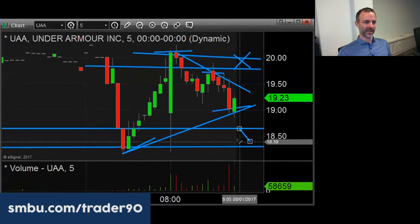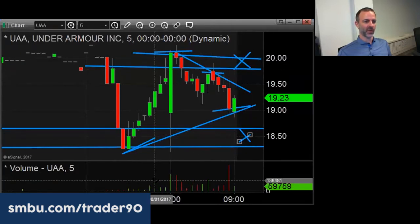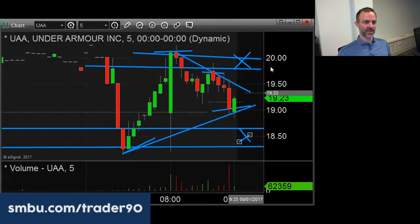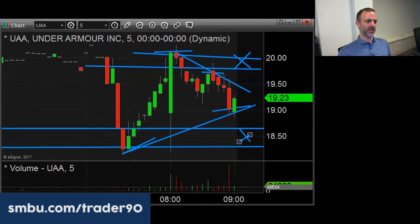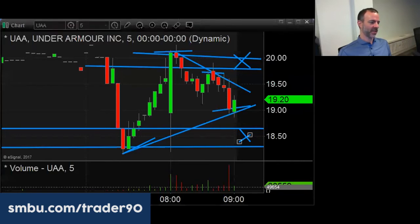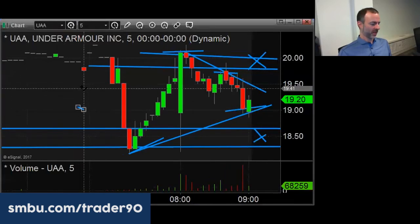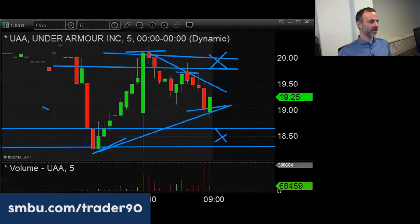I don't think it would be unusual for it to come back and test the after-hours low. But if it fails to hold below $19 and starts to base and break to the upside, I'd play it long as well. It's on the conference call right now — there are probably two to three good trades in this today. It normally trades 4 million shares, so you could easily see 10 million plus shares today. Anyone can trade this with an easy $1.50 range — low risk, pretty good reward.